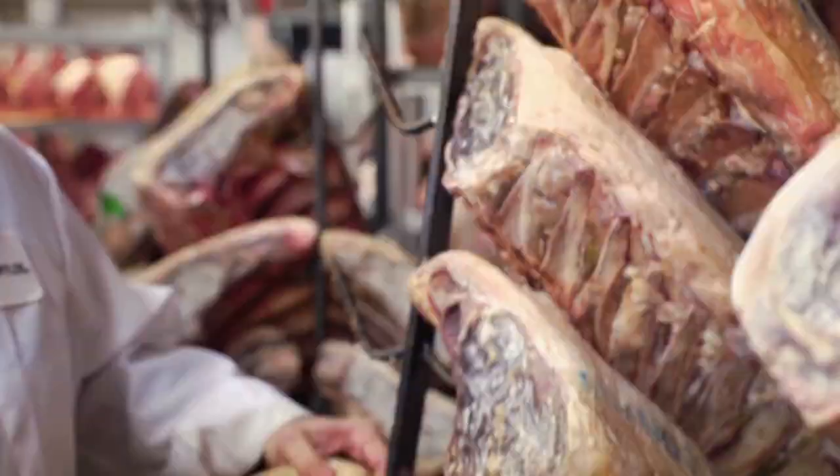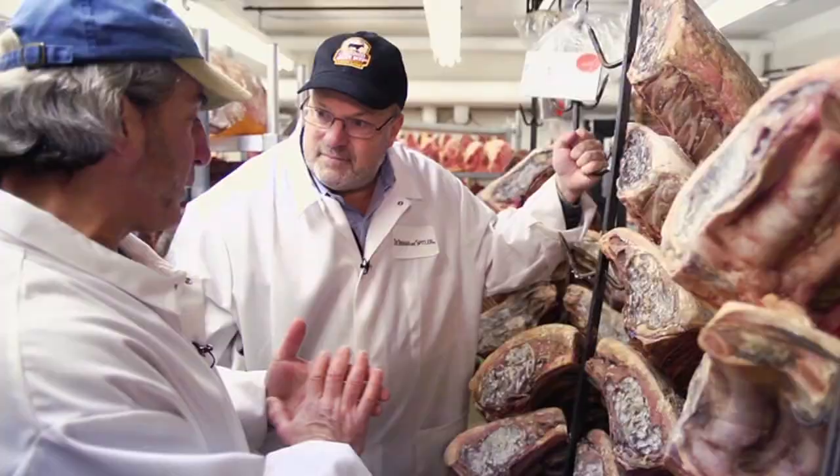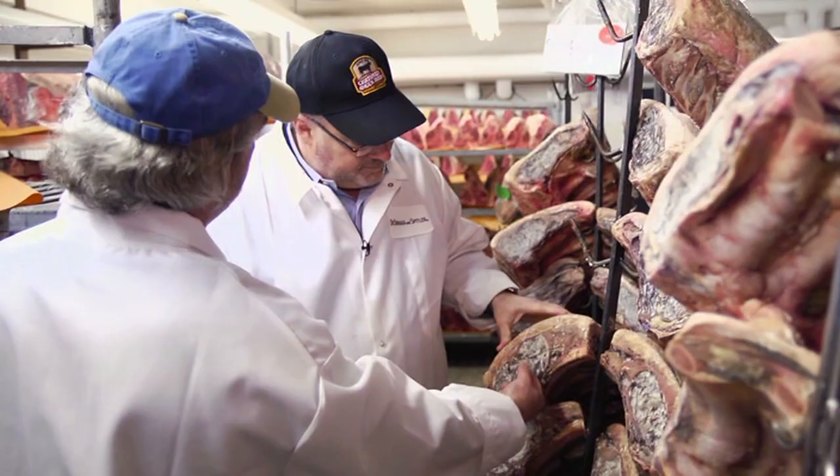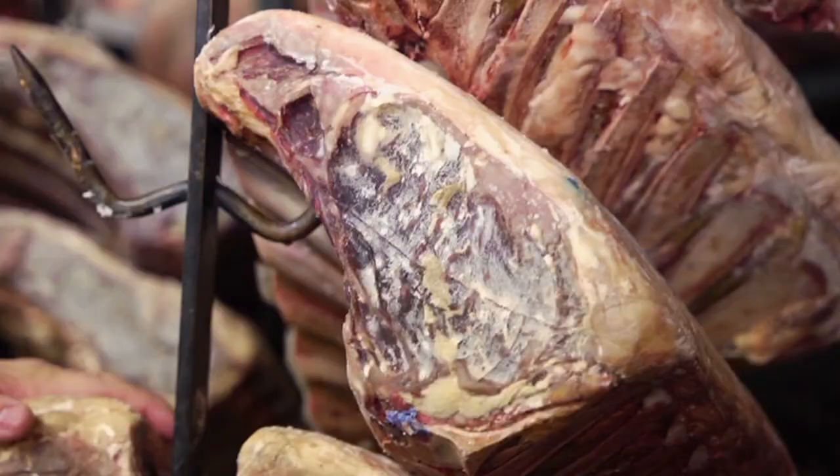One of the reasons prime dry-aged meat is so expensive is you've lost 12%, 14% in water weight — gone, that we paid for. And this is going to be trim loss. No one's eating this. This gets cut off, and the meat will probably get cut three-quarters of an inch behind this. Because otherwise, this is going to be like leather — you would not want to eat this. This would be sour.